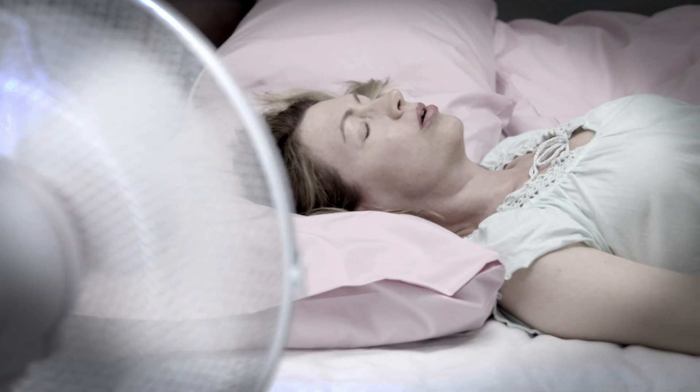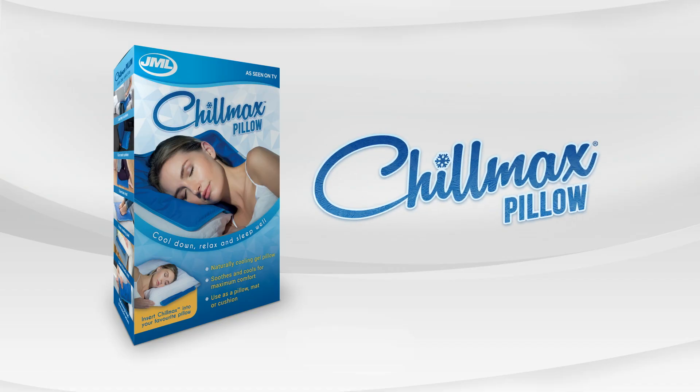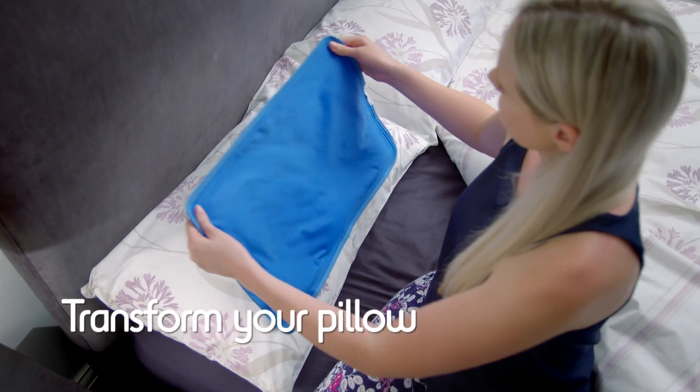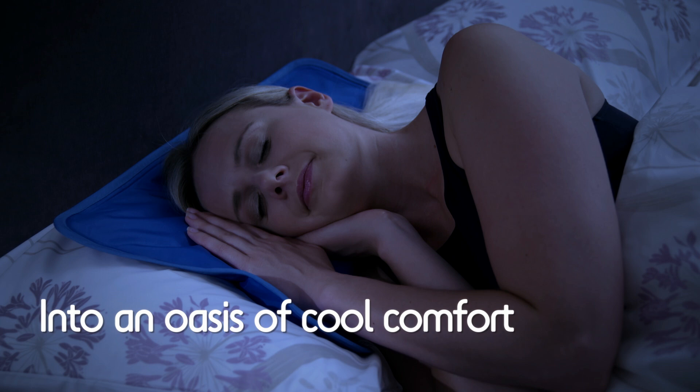Stop fighting to keep cool and comfortable with the Chillmax pillow from JML — the amazing new pillow pad that transforms your ordinary hot pillow into an oasis of cool comfort.